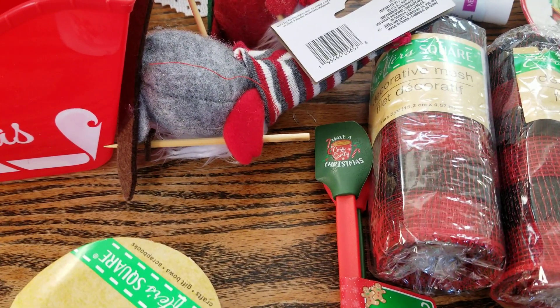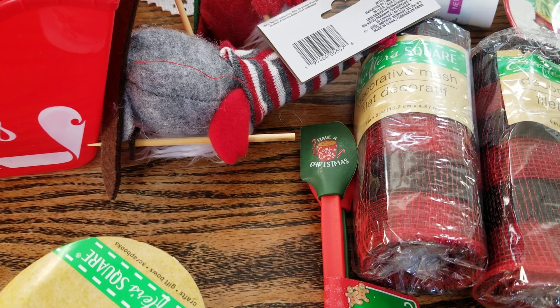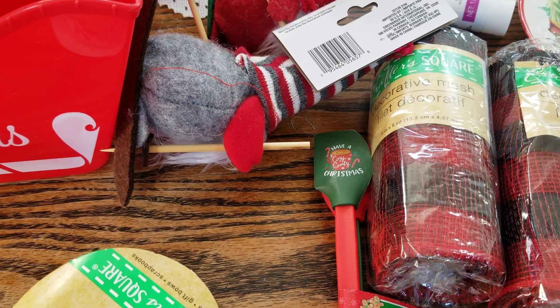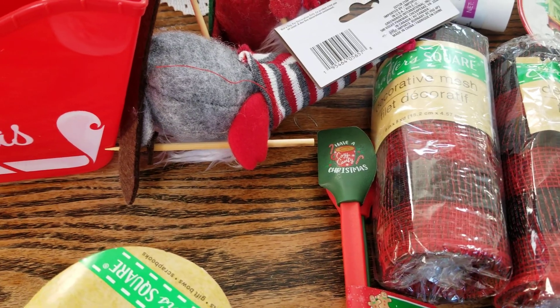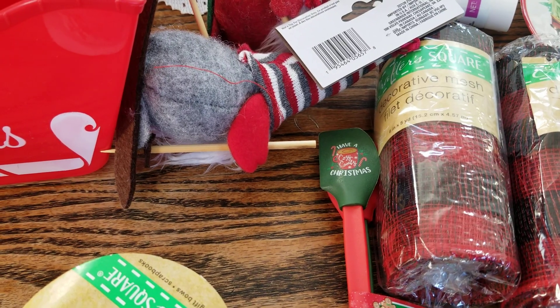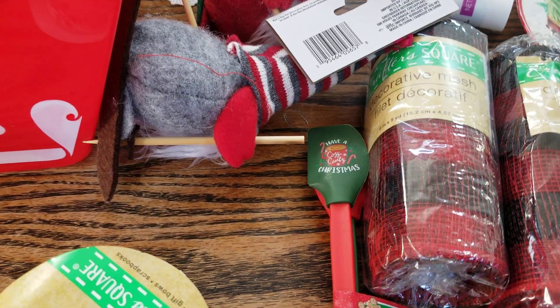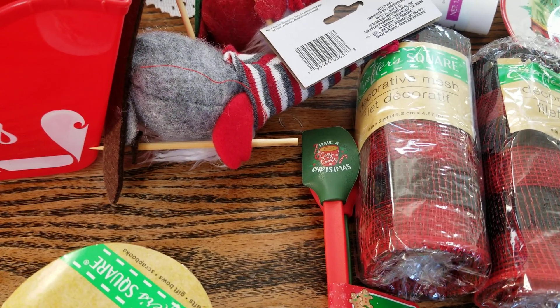That was my Dollar Tree haul, guys! I know it's not a lot but I was so happy with everything I found. If you're finding anything different or things I haven't seen yet, let me know what you're finding out there. If you like these kinds of videos, don't forget to like, comment, and subscribe, and hit the notification bell. As always family — be kind, inspire, be inspired, and I will see you soon with another video. Bye guys!